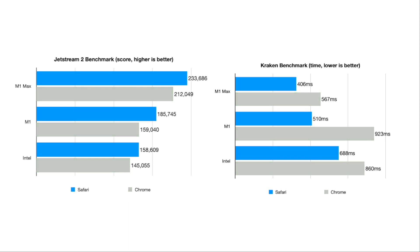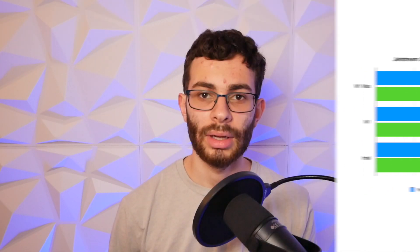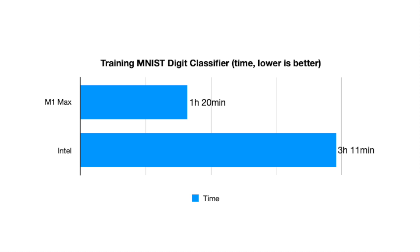It's also interesting to note that Safari scores are higher across the board compared to Chrome — both browsers are running natively, but Safari may be better optimized for macOS. Finally, to let the M1 Max truly flex, I trained a machine learning model on both computers using the MNIST Digit Classifier dataset, which contains 42,000 images of handwritten digits. The M1 Max, thanks to its Neural Engine, finished in just 1 hour and 20 minutes, compared to 3 hours and 11 minutes on the Intel Mac. While running all these benchmarks, the Intel MacBook Pro consistently ran fans very loud and got hot to the touch, whereas the M1 Max barely ran its fans and stayed cool or warm — much better thermals.